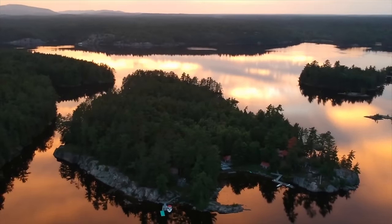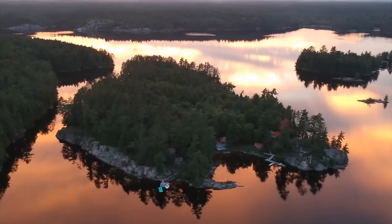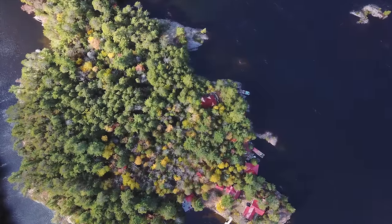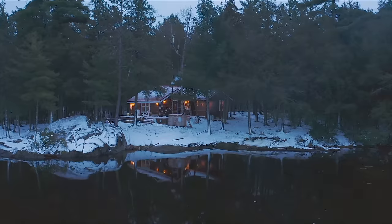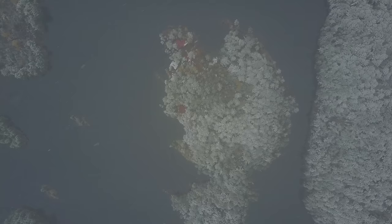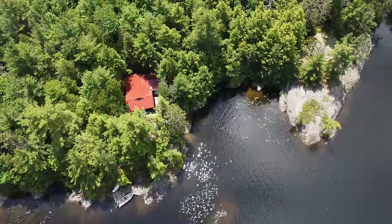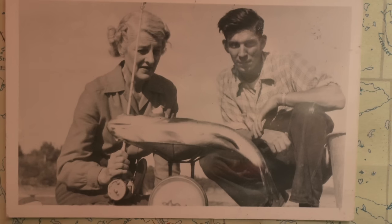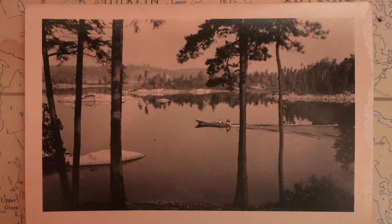In 2003, my dad and his brothers purchased this beautiful 10-acre island in Ontario, Canada. Properties like this usually stay within families for generations and rarely come on the market. However, the descendants of the original owners had been unable to come up here for many years and so they decided to sell it.